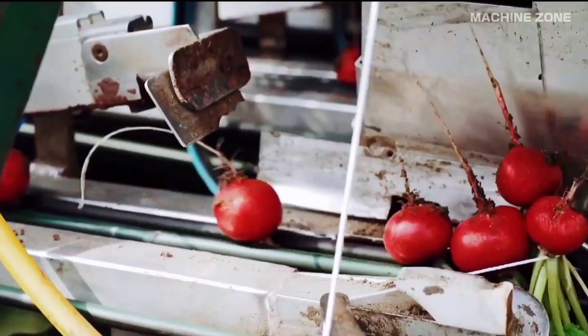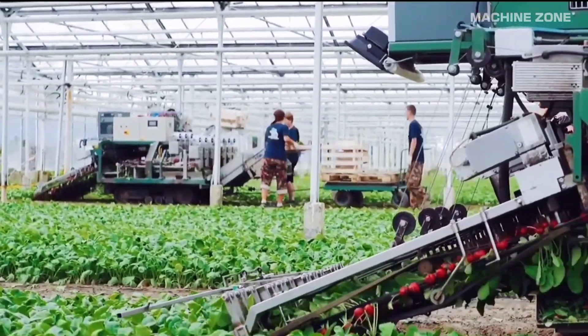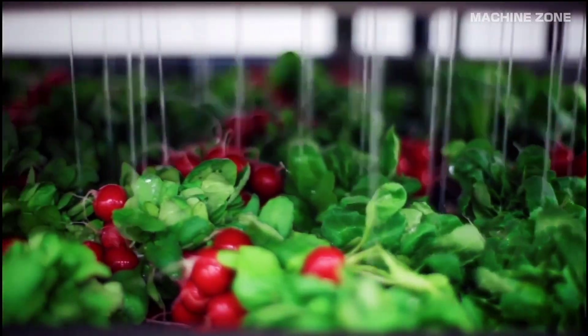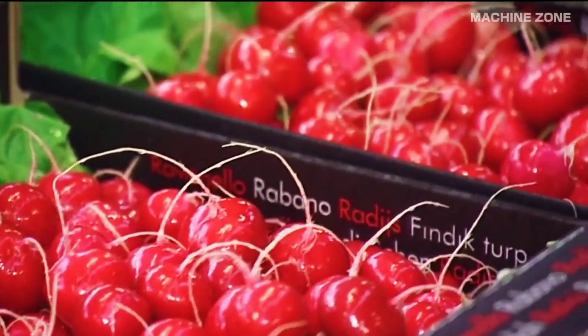Specialized harvesters typically use gentle lifting mechanisms like belts or rollers to extract the radishes from the soil. Radishes have been cultivated for over 5,000 years. They originated in the Mediterranean region and spread to Asia and Europe through trade.